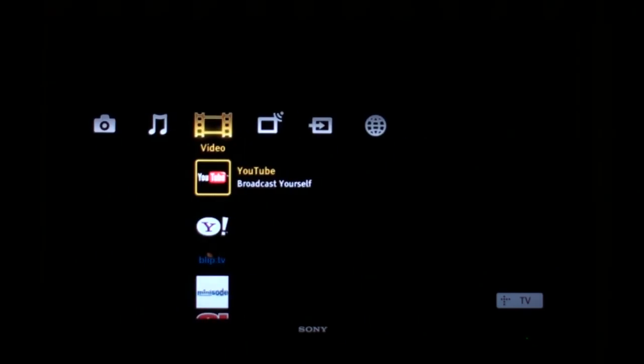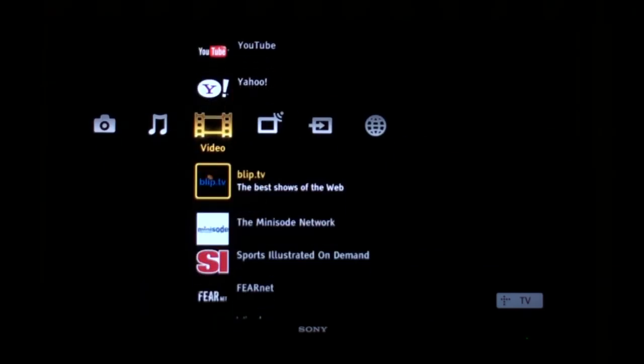When you connect your ZET or XBR9 series TV to the internet through the built-in ethernet jack, you have access to internet video.